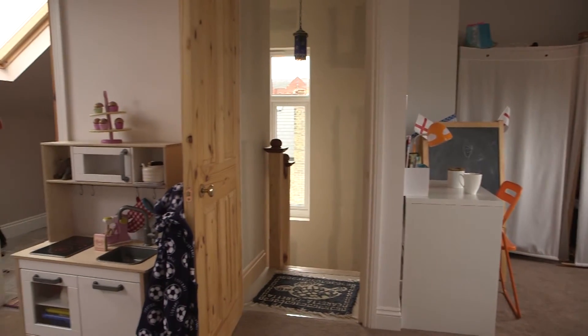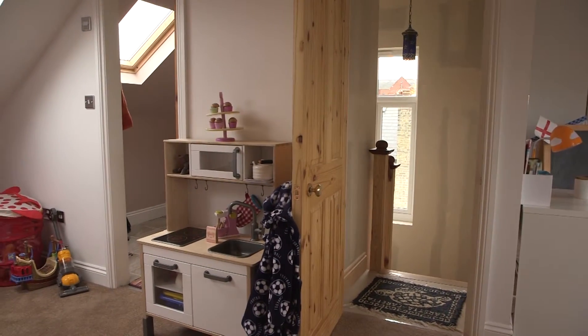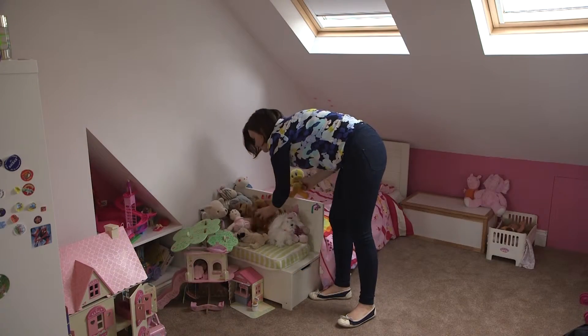I found them really, really organised and when he said we'd have a loft in four weeks, I didn't believe him — but he was true to his word. Four weeks later, we've got an amazing space and I'd recommend it to anybody.